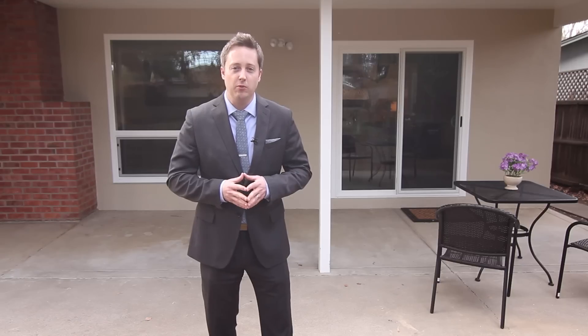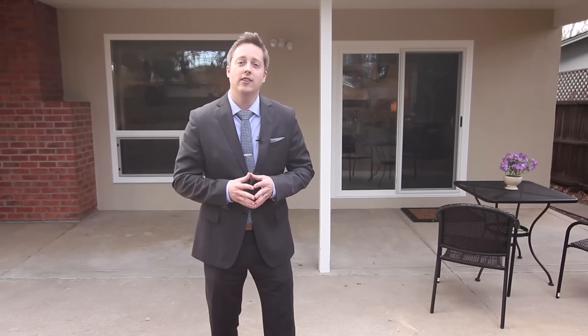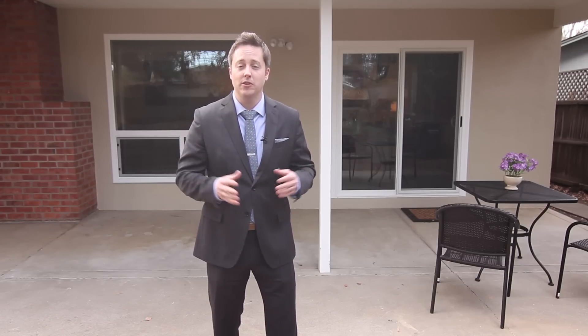It's been a real pleasure showing you around this fantastic property at 582 Aron Court in Sunnyvale, California. I'm Brad Gill with Realty World Eagle Properties Group, and I'd like to invite you to come see it in person. Thank you so much for watching.